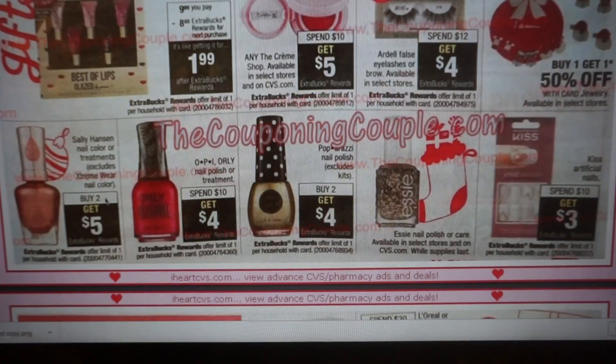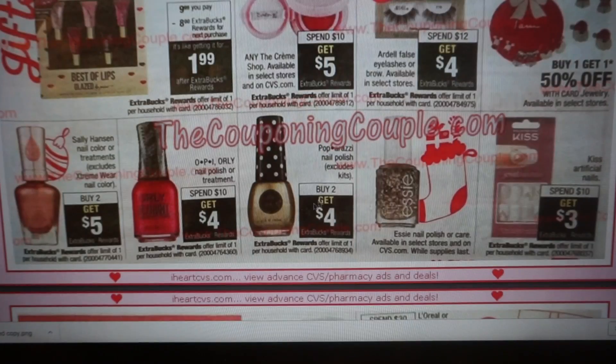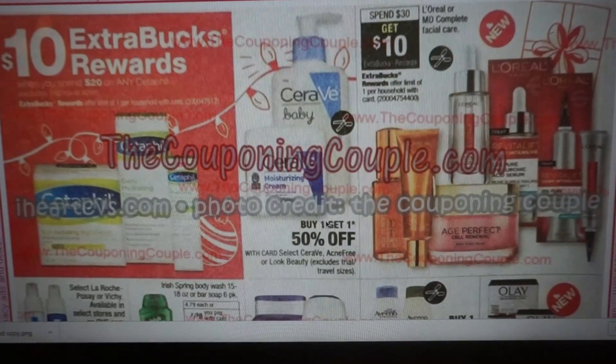We have Sally Hansen — buy two, get $5, excluding Extreme Wear. Keep that in mind if you need nail colors. Here's another nail deal — OPI and Orly spend $10, get $4. And we have the Paparazzi deal — buy two, get a $4 extra buck. Those are going to be 50 cents each because they're two for $5 and you get back $4 in extra bucks. Cute little stocking stuffers, or perfect if you're making little manicure sets.